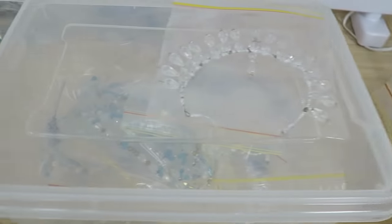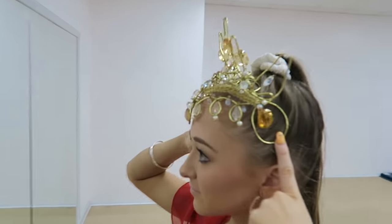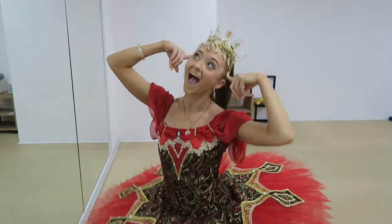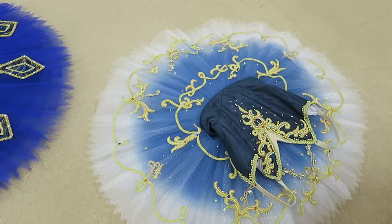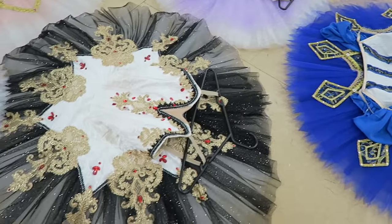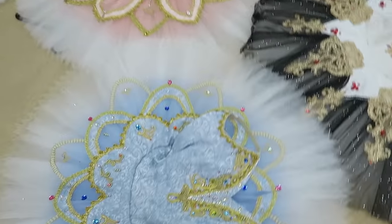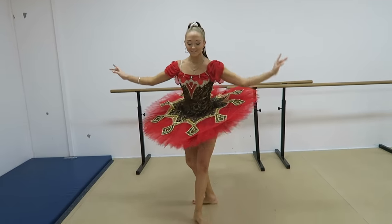After trying on all the tutus we then got to see all the tiaras and tried them on as well. After trying on all these tutus it really did make it hard to just pick one, but I definitely liked the first one that I tried on. And I chose this one.